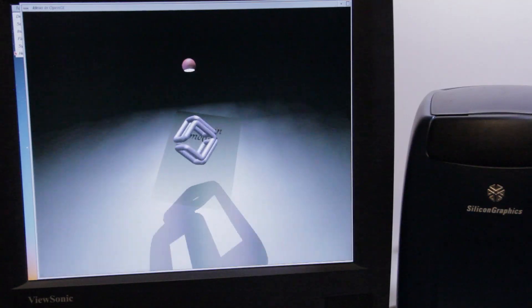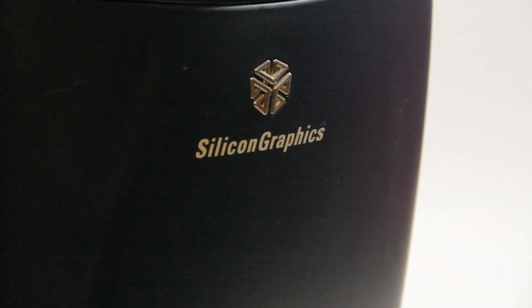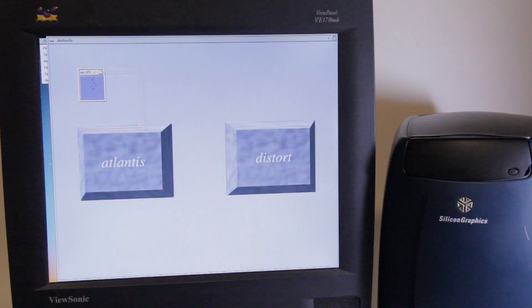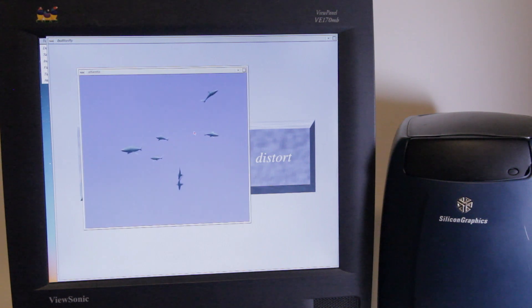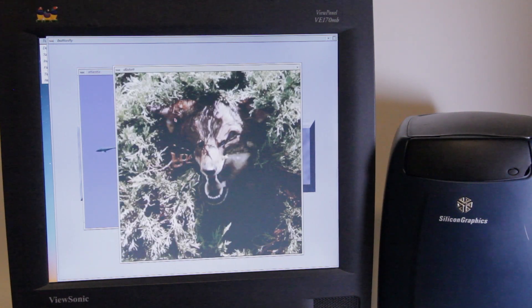In 1996, this computer sold for somewhere around $15,000. In 2016, I got it and six other machines from the same company in exchange for about $150 worth of old PCs. This is the Silicon Graphics O2 workstation, and in this video we're going to take a look at what made this computer worth as much as a nice used car, and why people bought them anyway.